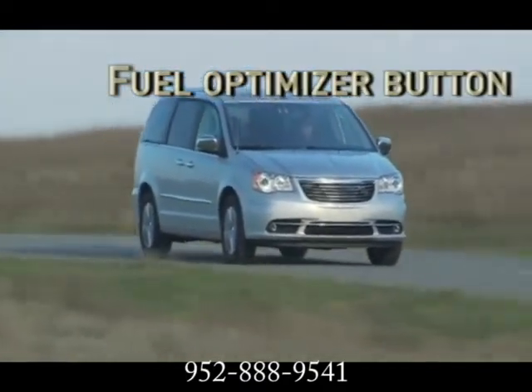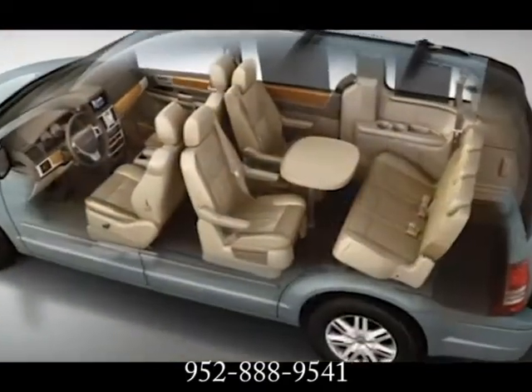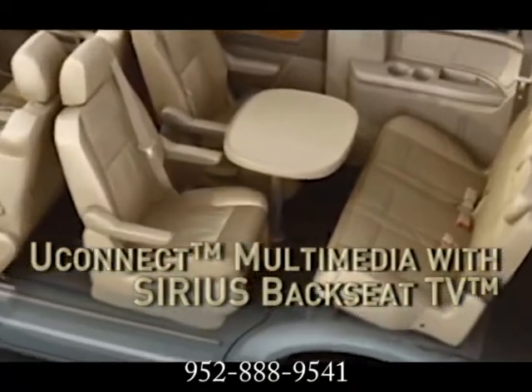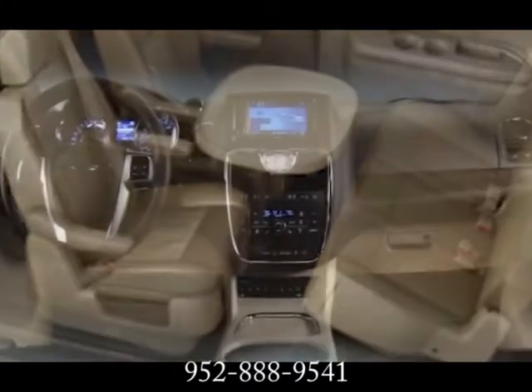One Motion's Stow-and-Go seating and storage system makes it quick and easy to accommodate changing seating needs on the fly with no heavy lifting, and power sliding doors and liftgate make life a breeze.